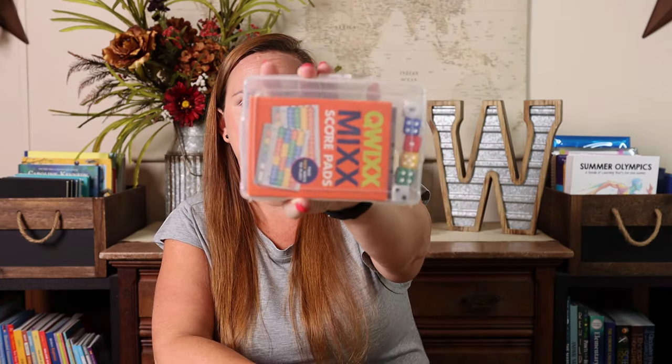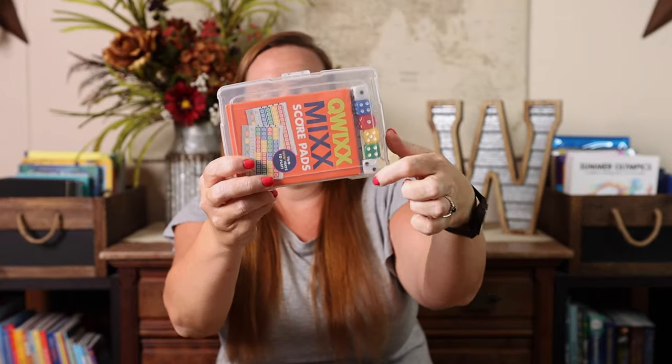Another favorite of ours is Qwixx. It is kind of similar to Yahtzee — you basically have specific scorecards and then the dice that you're rolling. This is our to-go container of Qwixx, so it just has the dice, scorecard pads, an extra scorecard pad, and then little baby pencils live in here so that I am basically ready to go if I just grab this one container.